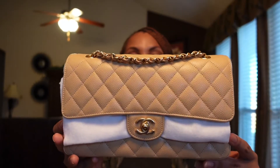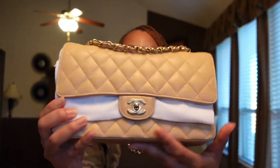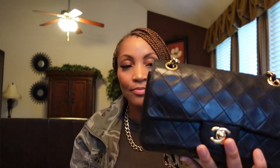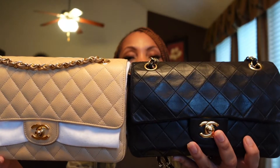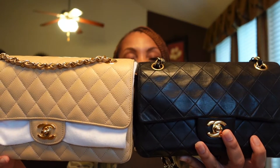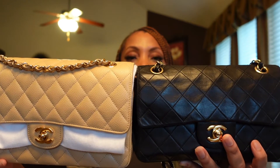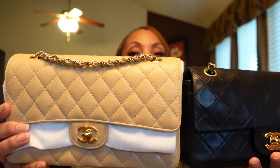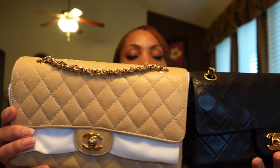I wanted to see what the size is in comparison, so I have my beige flap here — this one is in the medium. When I compared the two, they are different sizes. My black bag is a small and this one is a medium. I'll put them side by side so you can see the difference.